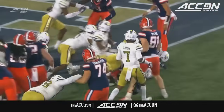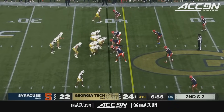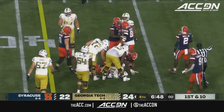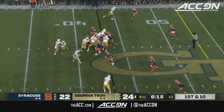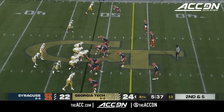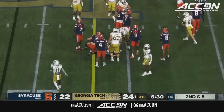You know, kind of one of those things — they say low man wins. He's going to hand the ball to Haynes, and he'll get the first down to the 43. Haynes King going to keep it on first down and get toward the 48. Second down — there goes King, follows the block, and will have the first down to the Orange 46.